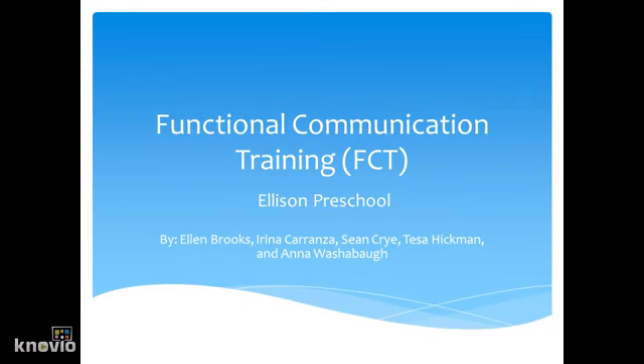Functional Communication Training at the Ellison Preschool, by Ellen Brooks, Irina Carranza, Sean Cry, Tisa Hickman, and Anna Washabaugh.